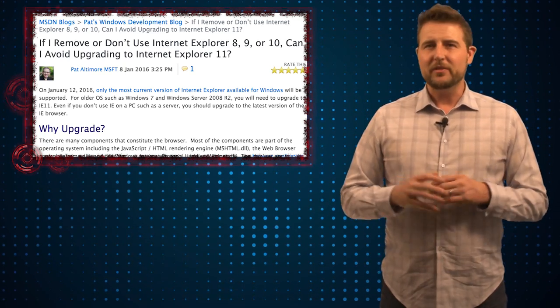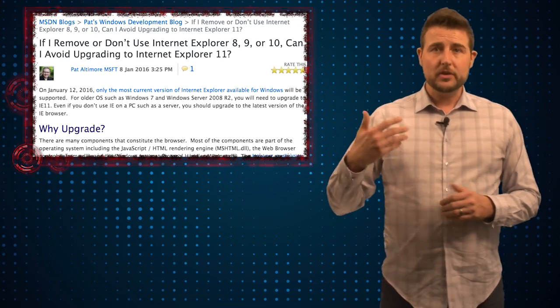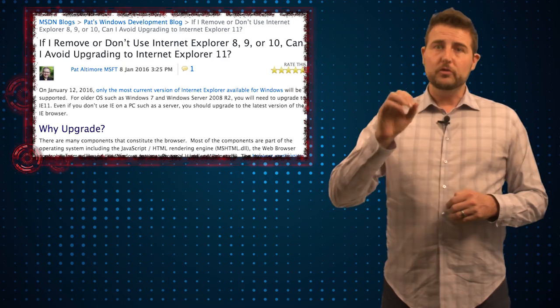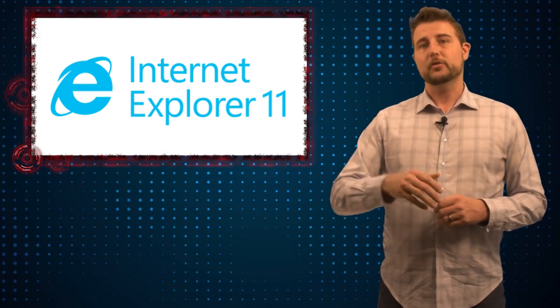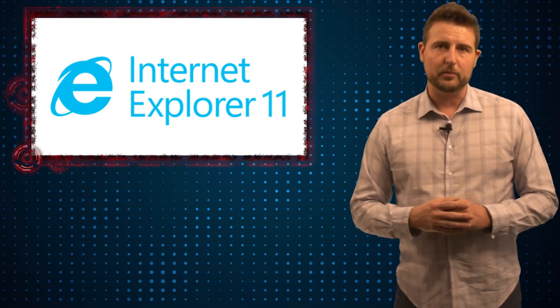So even if you don't plan on using Internet Explorer at all, the only secure way to make sure that all the components get updated is to specifically upgrade to Internet Explorer 11 and then uninstall it.